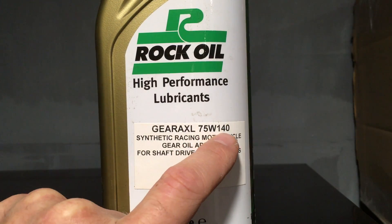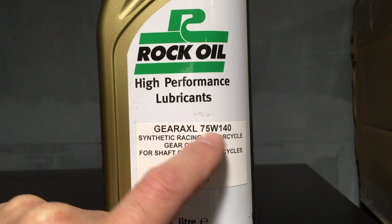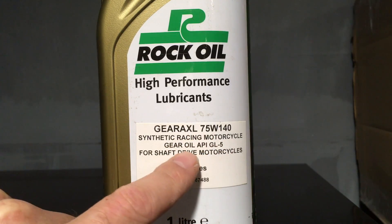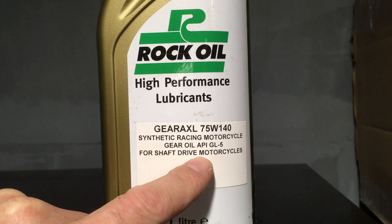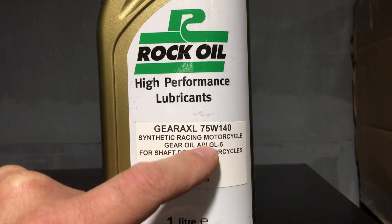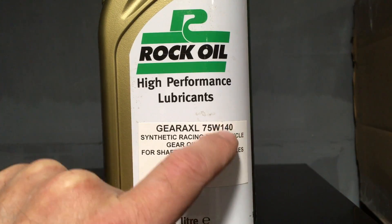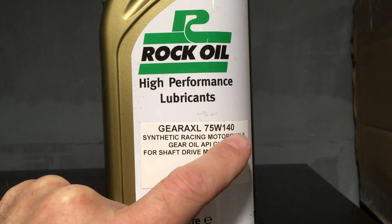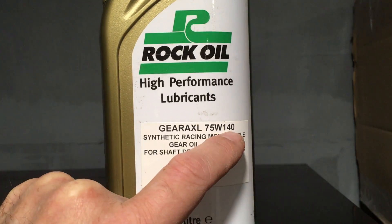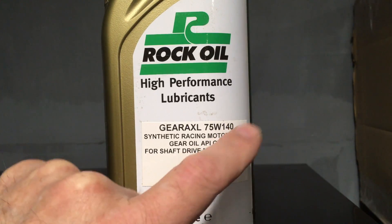Now this one you can see is 75W140. So when it's cold this acts as a 75 weight, but when it gets hot it's really, really thick because this is an environment that gets really hot. This doesn't just go to 100 degrees, this may go well beyond that. So although this might be 140 at 100 degrees, at 150 degrees this might act as the same 90 weight oil that we saw in the other bottle, because hotter becomes thinner. So this is 140 at 100 but as it gets hotter it will become thinner, and it's a gear oil so we need it to be thick.